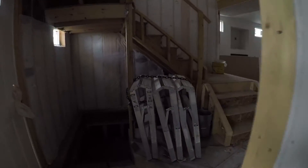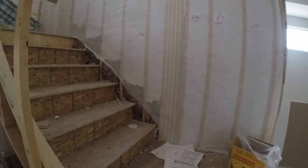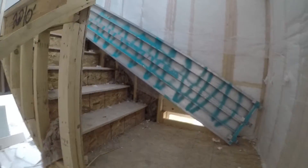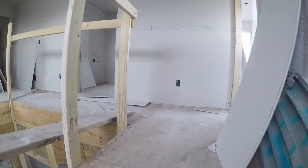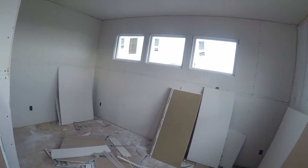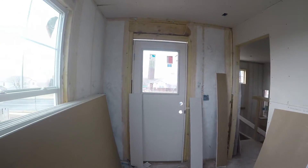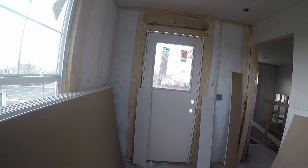Going upstairs — up here we have two bedrooms and a loft. They actually framed this as a bedroom; it was supposed to be a loft, but it's a bedroom now. Nice!